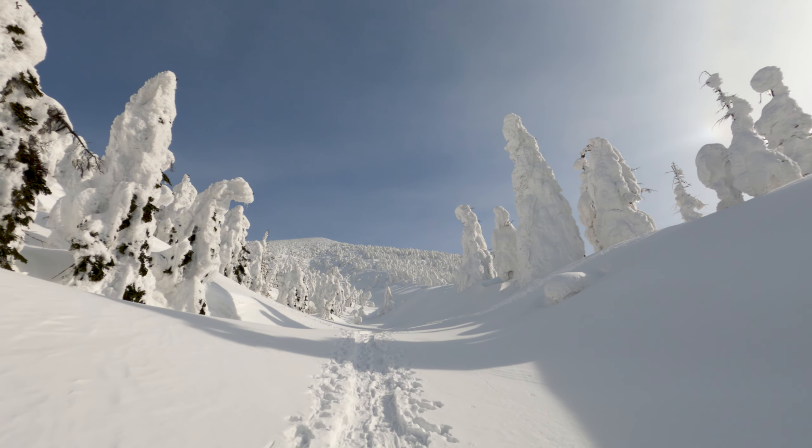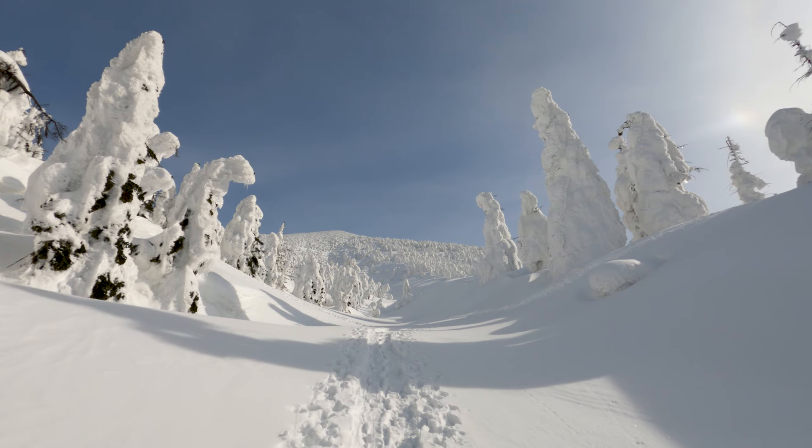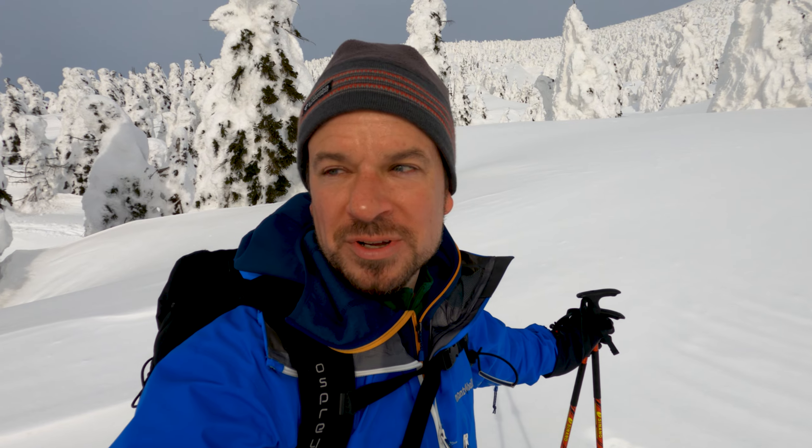One of the nice things about Hakoda in the wintertime is that you can basically walk all over the place. It's easier if you follow an existing snowshoe trail or go backcountry skiing, like many people do. But if you're up for the exercise, the snow is usually hard enough packed from late January on that you can just make your own route and explore.